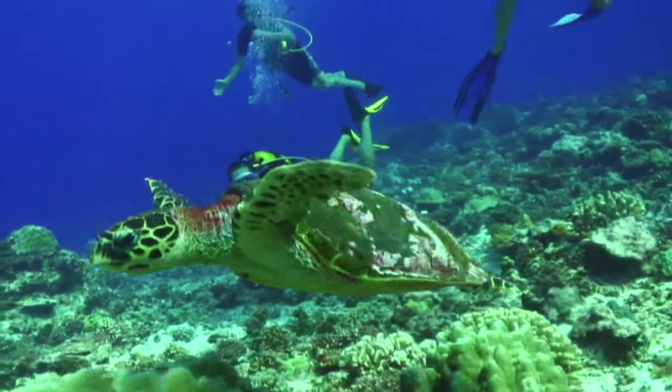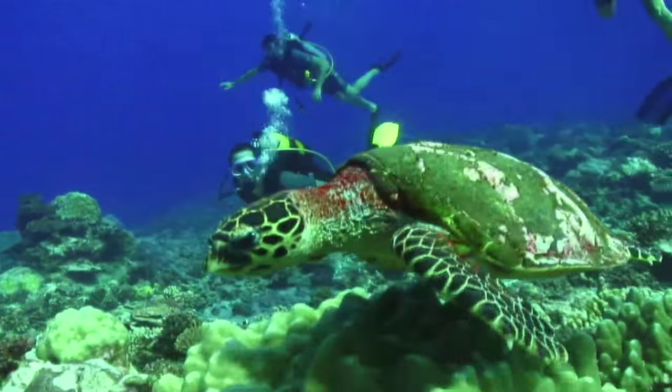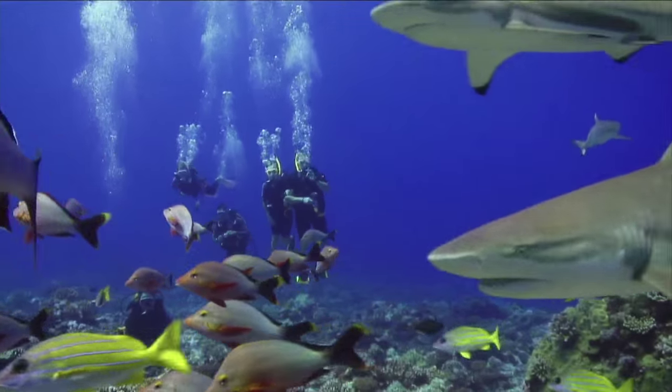With a little help from physics, divers become a part of the ebb and flow of this astonishing underwater community.